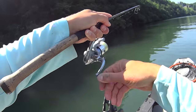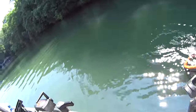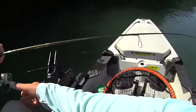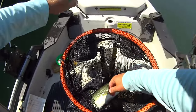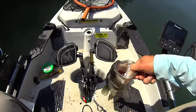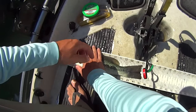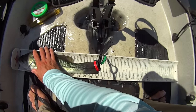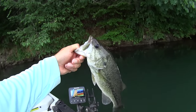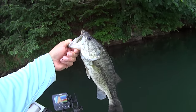That's another largemouth - these largemouth have turned on right here. That's a good one, that will definitely replace one of my others, I just gotta land him. Oh yeah, that'll be an upgrade! Let me put him on the board - yep, that's an upgrade. That one there will go 15 and a quarter again. Pleasure boaters washed me up on shore in the process but that's going to go 15 and a quarter inches - definitely an improvement. We're still in this thing buddy!